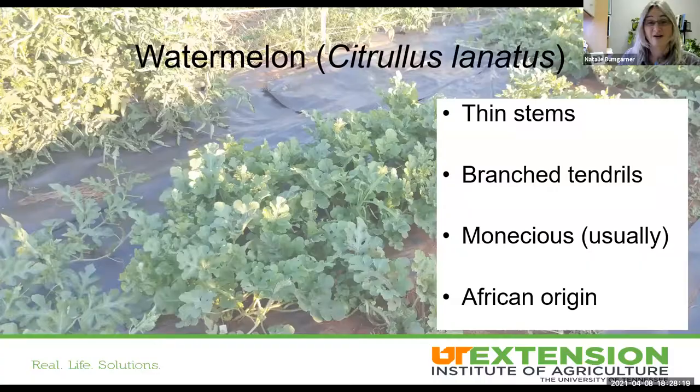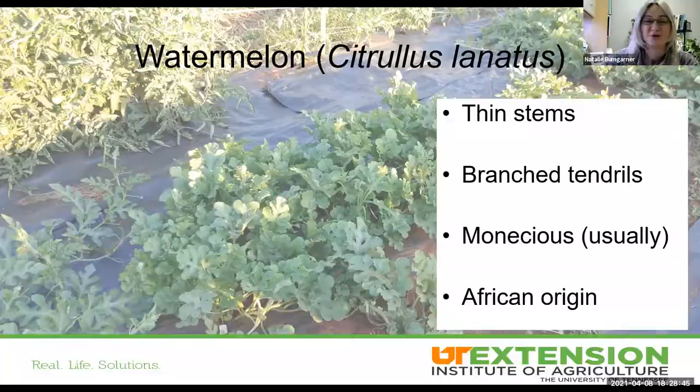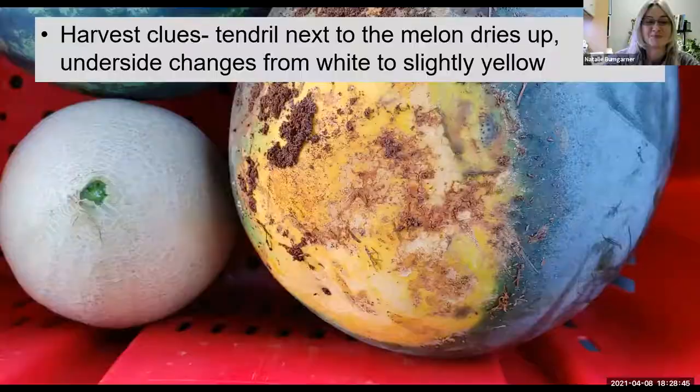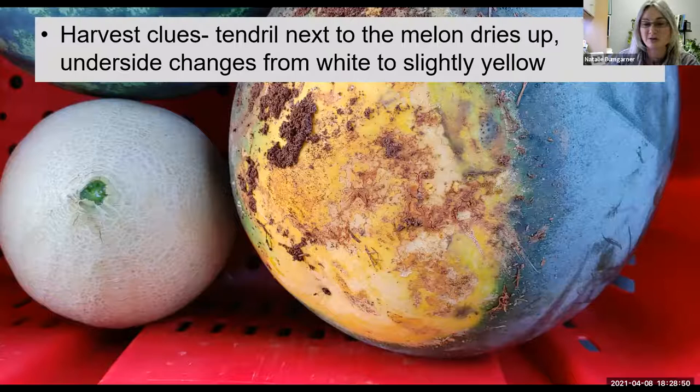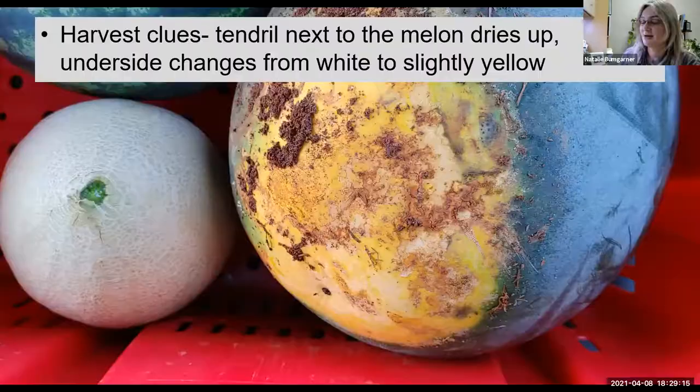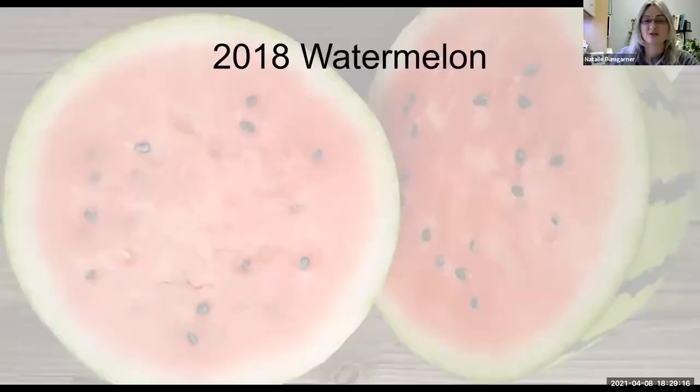Moving into watermelons: watermelons have much thinner stems, more branched tendrils, and regular diploid watermelons are monoecious. Some of the most important harvest cues for watermelons — which can be a hurdle for folks — is that the tendril on the leaf closest to the melon will dry up. The underside will start to change from white to slightly yellow, and when it gets to deep yellow, you're getting close to overripe. You can see this melon is very yellow right now — it's just on the edge.